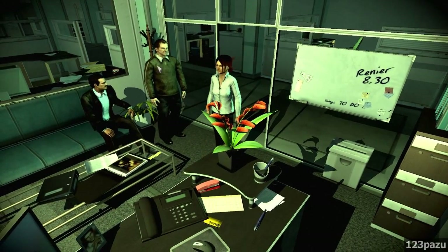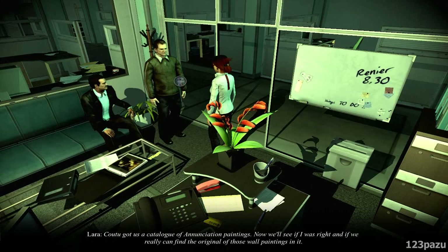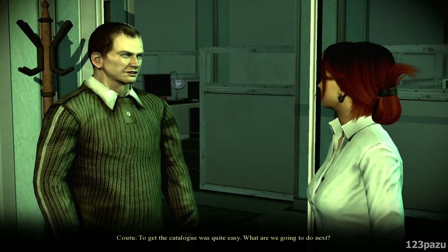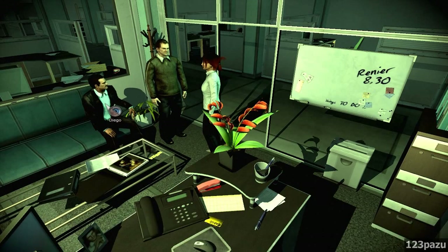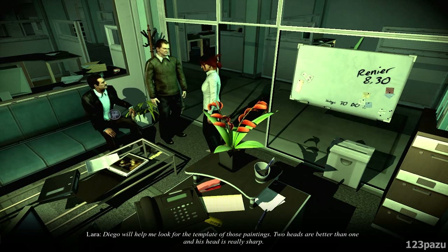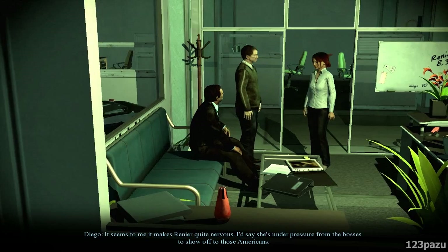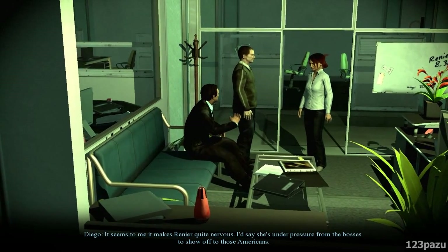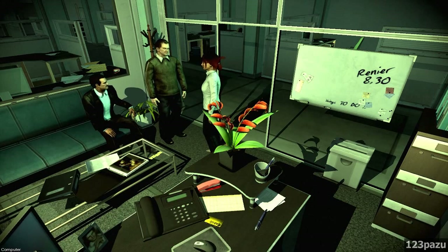Alright, so what's up guys? Kotu and Diego, they're both here. Kotu got us a catalogue of Annunciation paintings — now we'll see if I was right, and if we really can find the original of those wall paintings in it. Getting the catalogue was quite easy. Diego will help me look for the template of those paintings. Two heads are better than one, and his head is really sharp.